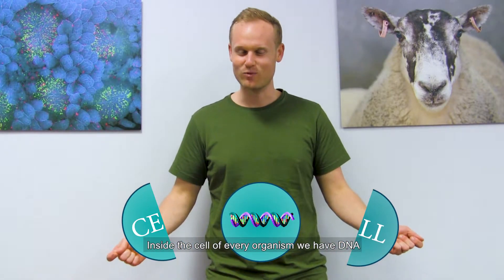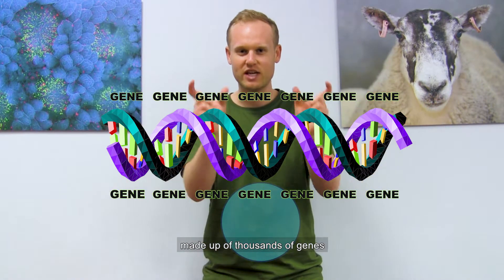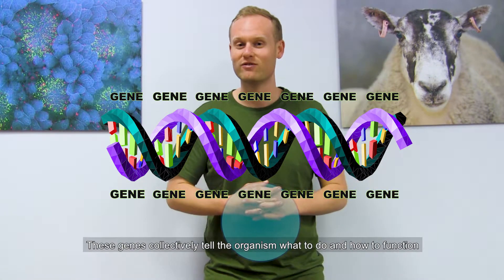Inside the cells of every organism we have DNA. DNA are huge molecules made up of thousands of genes. These genes collectively tell the organism what to do and how to function.